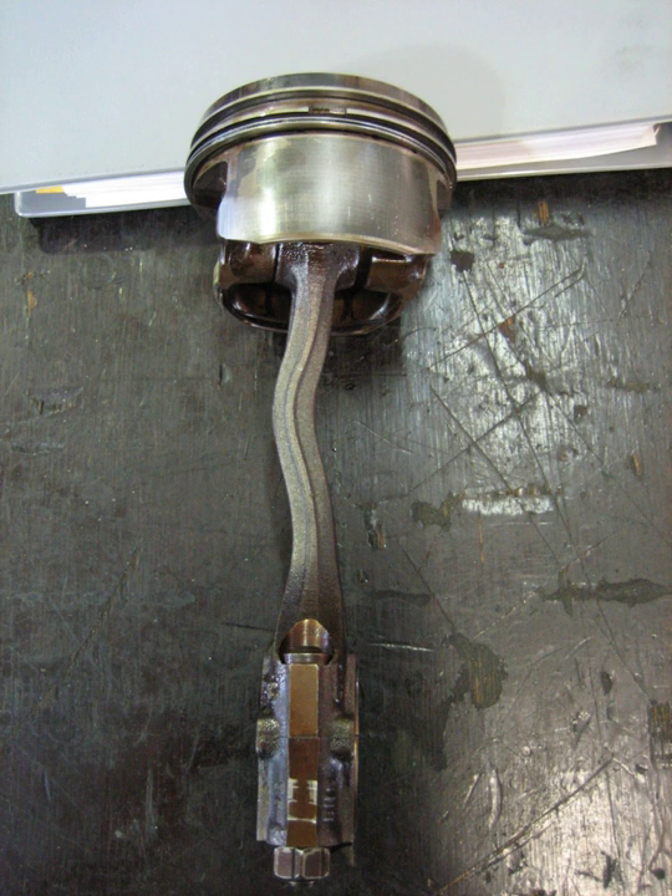Hydrolock is an abnormal condition of any device which is designed to compress a gas by mechanically restraining it, most commonly the reciprocating internal combustion engine. Hydrolock occurs when a volume of liquid greater than the volume of the cylinder at its minimum enters the cylinder. Since liquids are nearly incompressible, the piston cannot complete its travel — either the engine must stop rotating or a mechanical failure must occur.